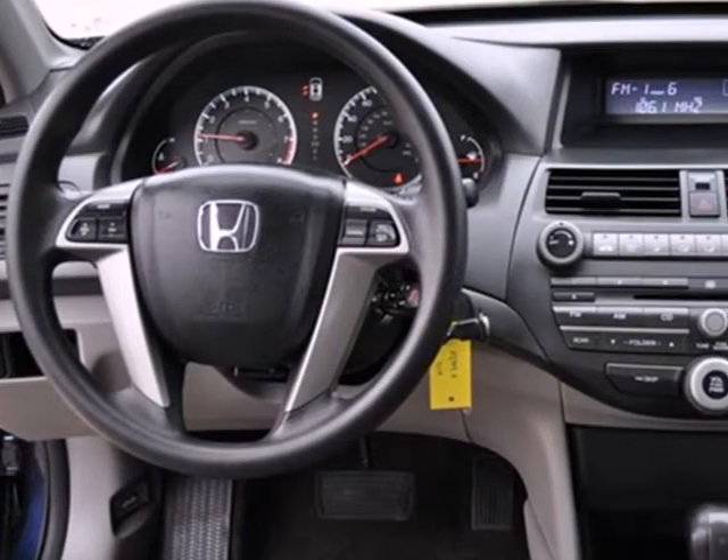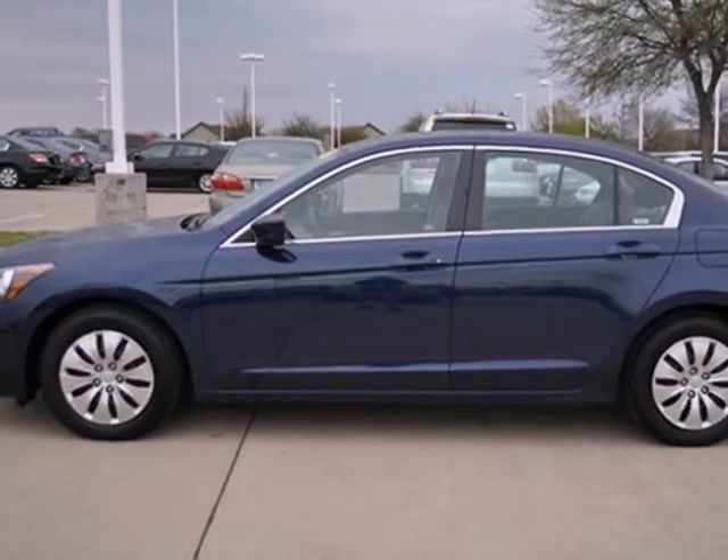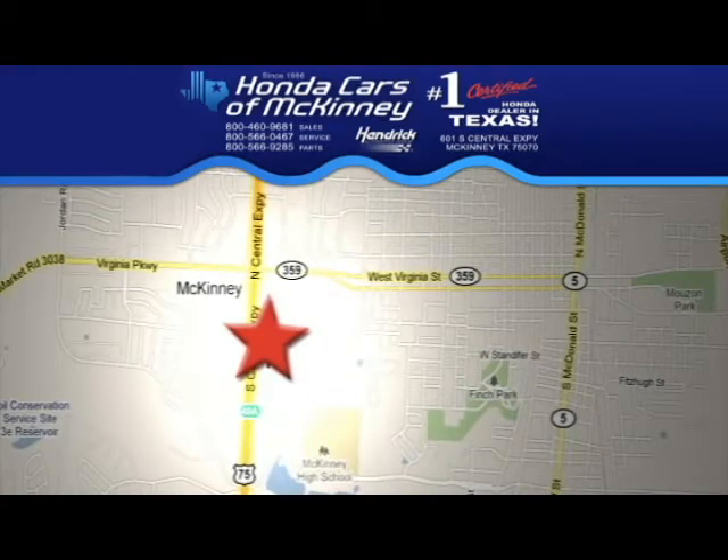Enthusiasts hail the Accord's brilliant performance with Honda's powerful double overhead cam engine that still generates incredible fuel economy. Stop in today. We're conveniently located on Highway 75, northbound exit 40A in McKinney.